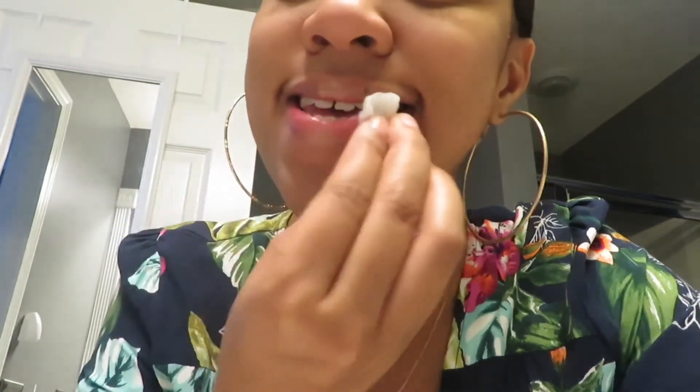I like it! So the next one we're going to try is this one. Let me wipe this one off — you know how lip gloss with glitter is, it's hard to get off. Alright, next up is this one. Let me open it and see.